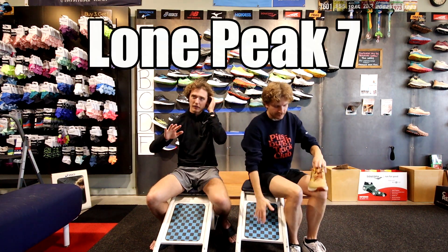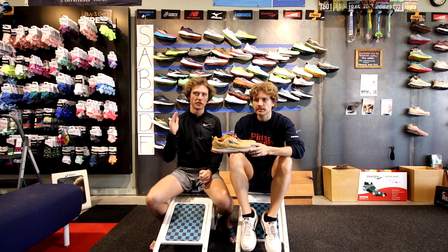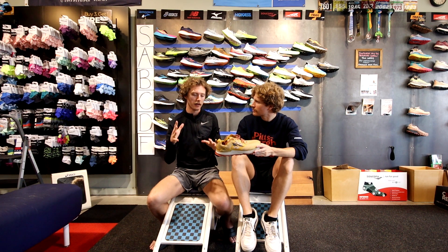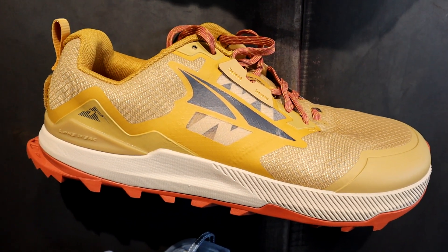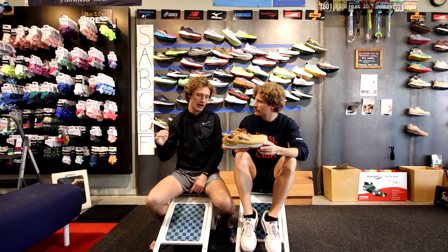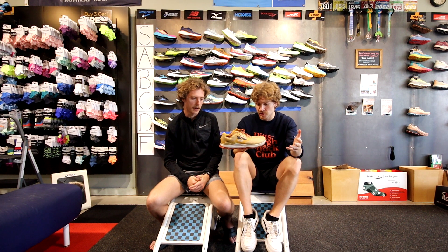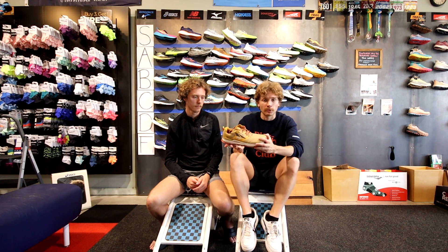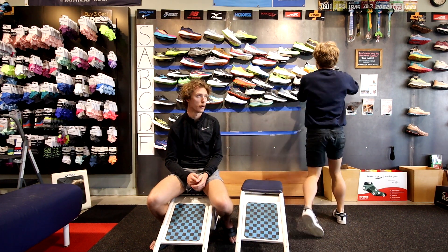We really threw Altra under the bus for road shoes, but trail shoes are where Altra shines — drop doesn't matter as much in the trails because you're landing in different ways. The Lone Peak is their flagship trail shoe, our boss's favorite, and our personal favorite Altra shoe. Popularity is high, comfort is high — it's doing exactly what it's designed to do. Super reliable, super lightweight, good protection in the upper, solid rock blade. A tier, and definitely Altra's best shoe.